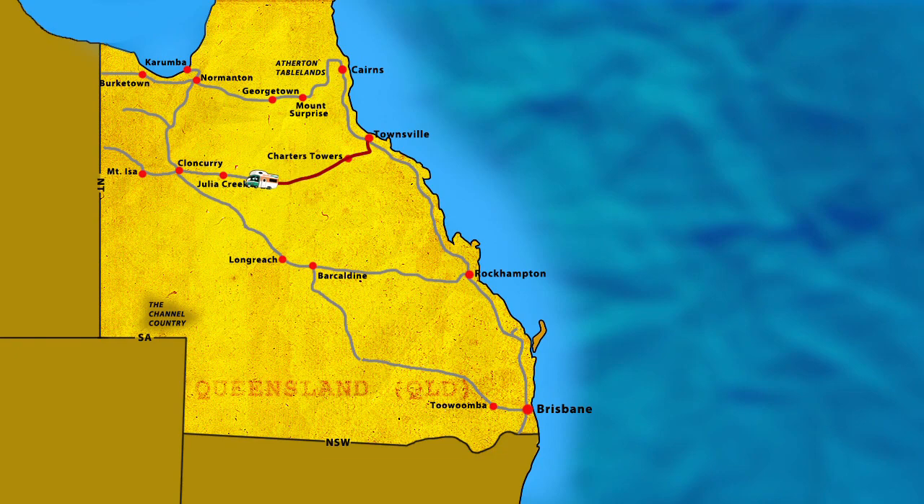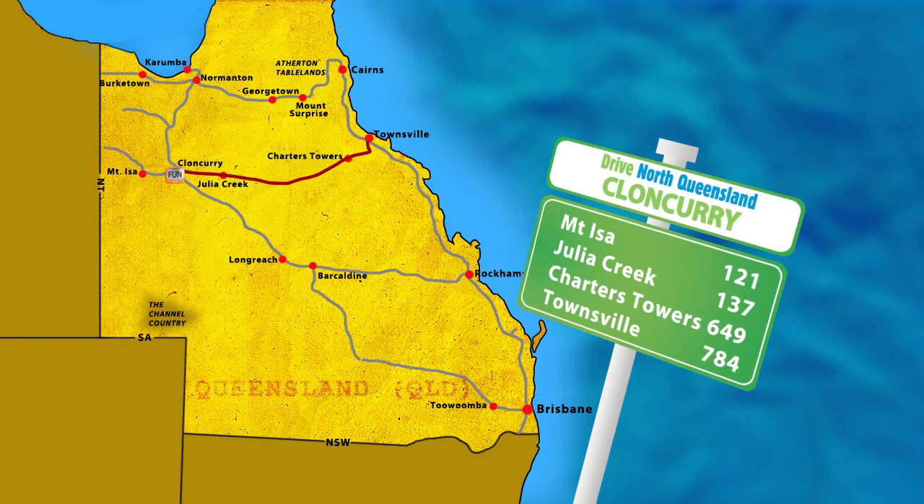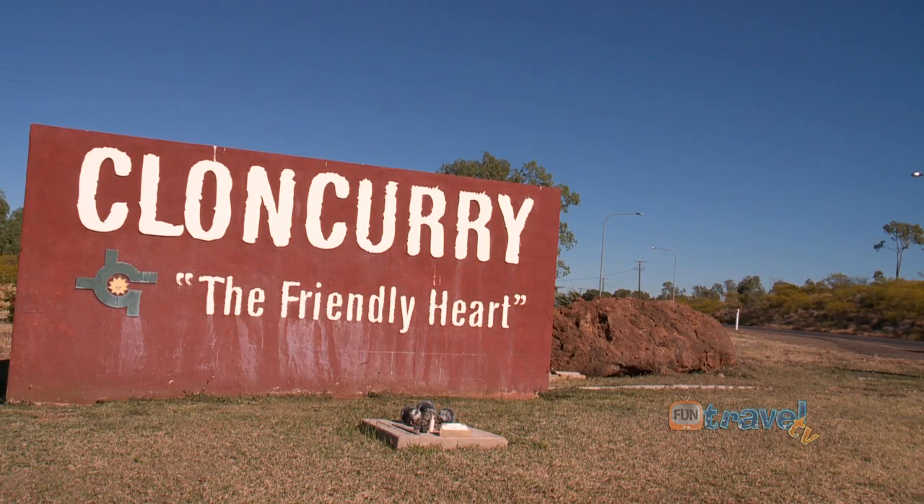We continued west along the Overlanders Way towards Mount Isa, and our next stop was Cloncurry, known as the friendly heart of the great north-west.